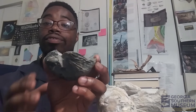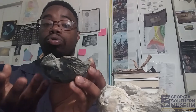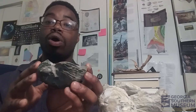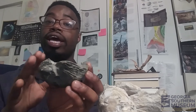Exogyra is an oyster that would have lived on the bottom of the seabed. It would have been attached to other oysters or to a rock, and it would grow upwards. Exogyra is commonly found encrusted with other oysters that were growing on top of it, or the Exogyra itself was growing on another oyster.